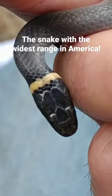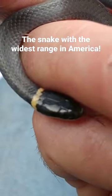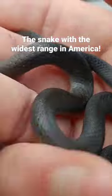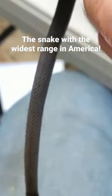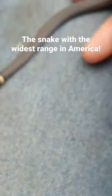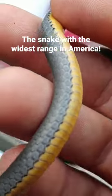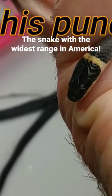He has a yellow ring around his neck. The southern species has a little division there at the ring, and that's another way to identify the southern subspecies. So this is a northern ring-neck. He has very smooth scales, and I can tell you it almost feels soft to the touch.